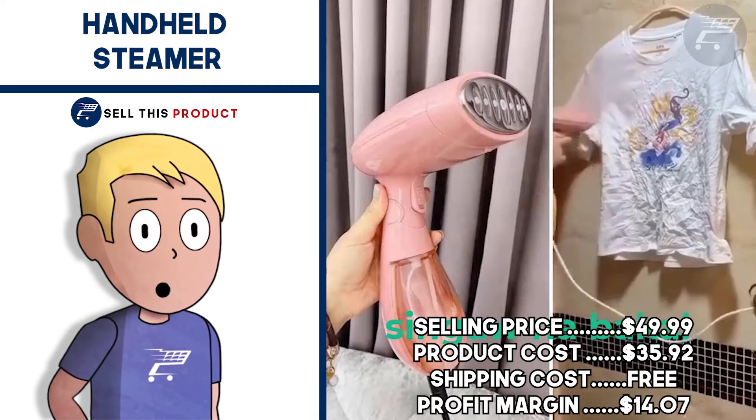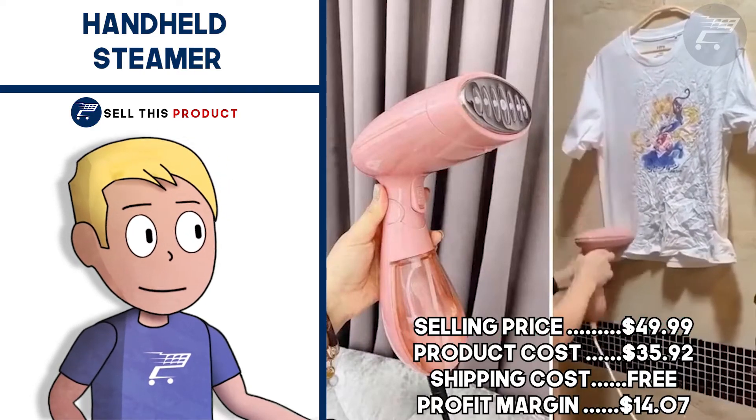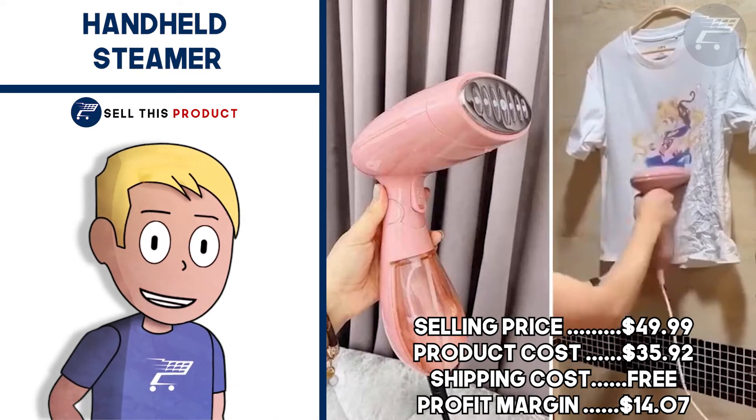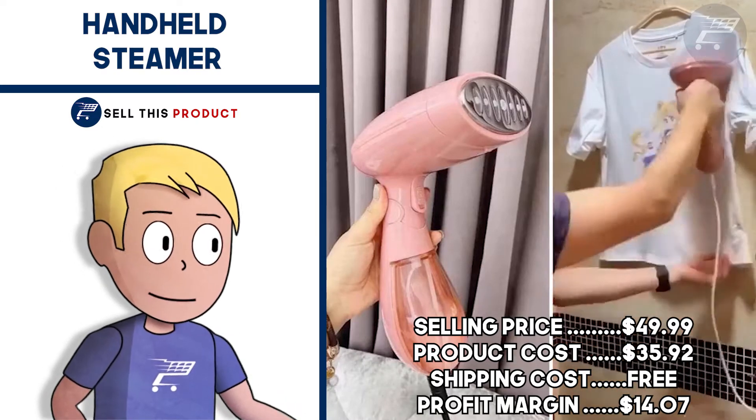The selling price for this one is $49.99. Product cost is $35.92. Shipping is free so your profit margin is $14.07.